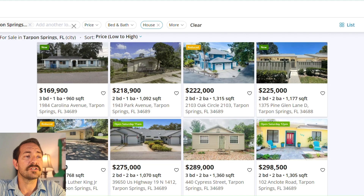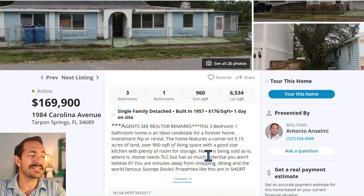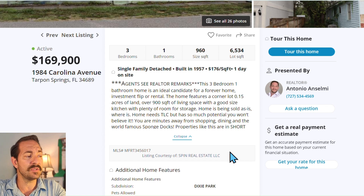Let's jump right into the home search. I already have this set up to find the least expensive single family home in Tarpon Springs — set for house, lowest price. We have a home at 1984 Carolina Ave: three beds, one bath, 960 square feet. It's described as an ideal candidate for a forever home, investment flip, or rental, featuring a corner lot with 0.15 acres and over 900 square feet of living space with a good-sized kitchen. The home is being sold as-is.